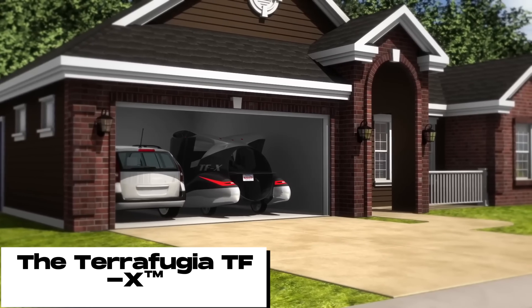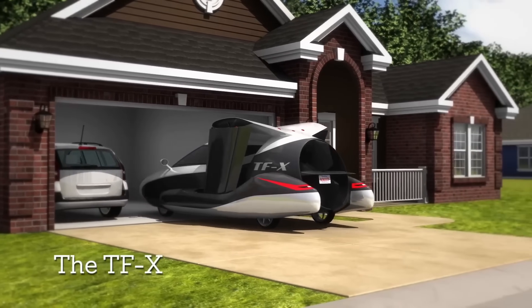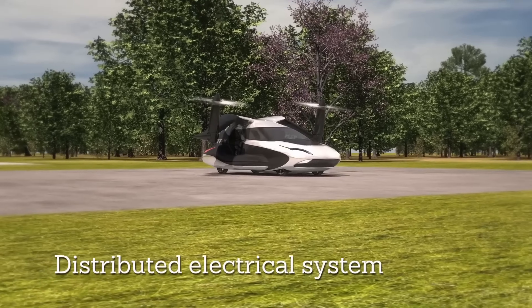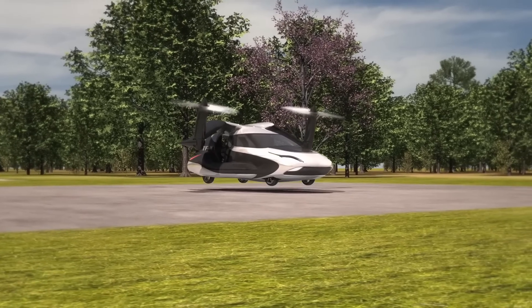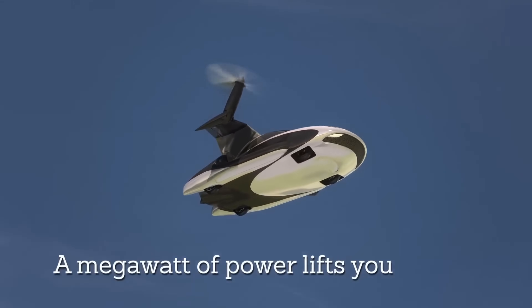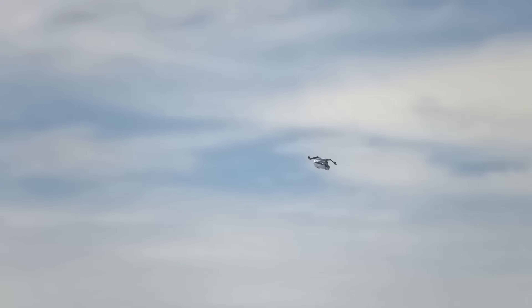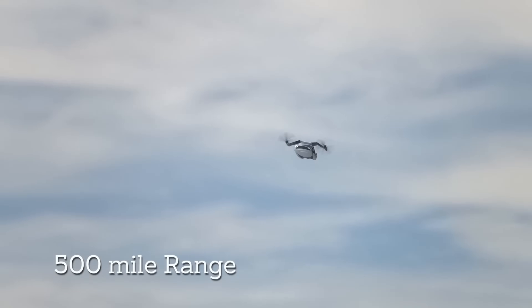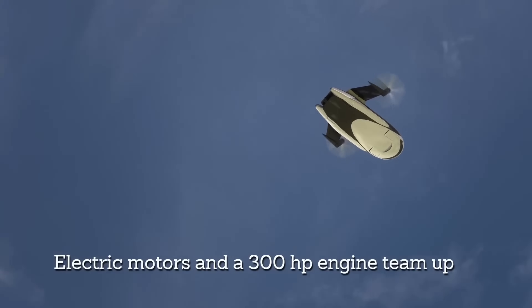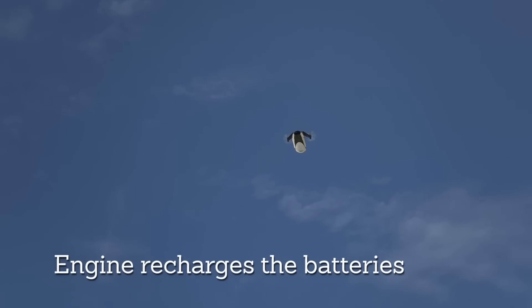The Terrafugia TFX is a four-seater hybrid electric vehicle that can both drive on roads and fly through the air. It's equipped with retractable wings and propellers that allow it to take off and land vertically, meaning it doesn't need a runway. The TFX has a range of 500 miles and a top speed of 200 miles per hour, powered by a combination of a gasoline engine and electric motors.